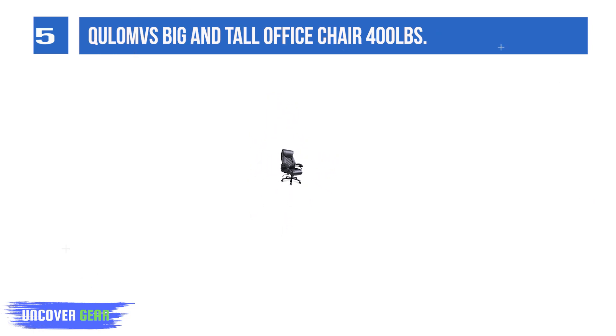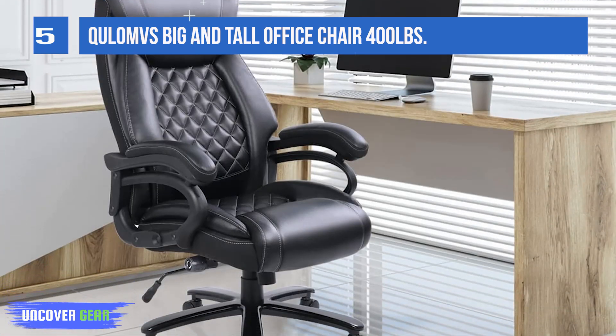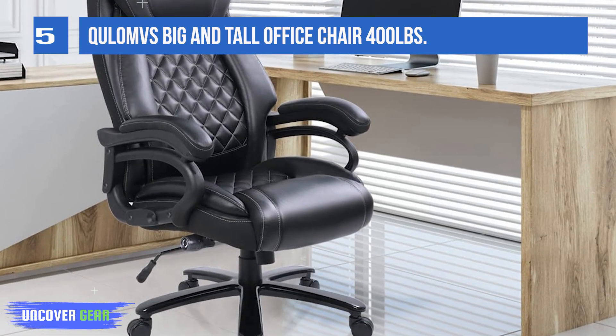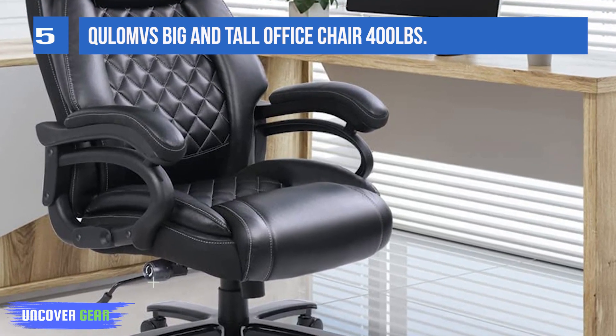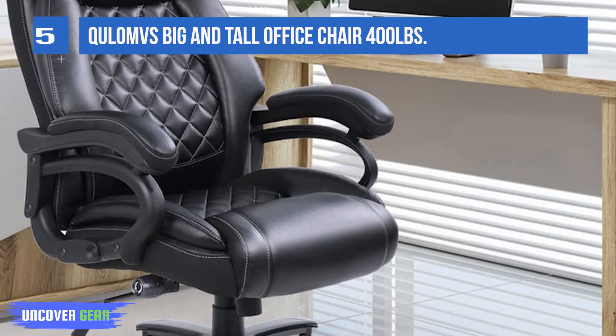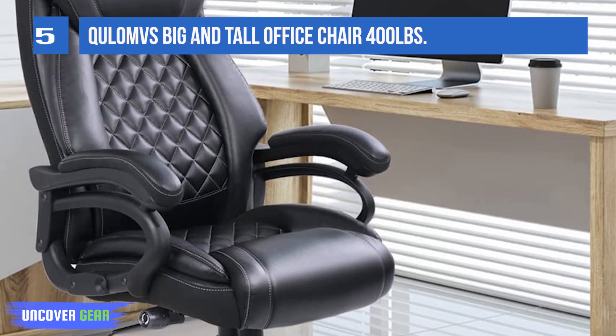Made of high-grade breathable leather that is thicker than ordinary leather, you can sit comfortably for a long time without feeling hot due to its breathable design. It has no peculiar smell and has a great touch. The backrest is also very large.